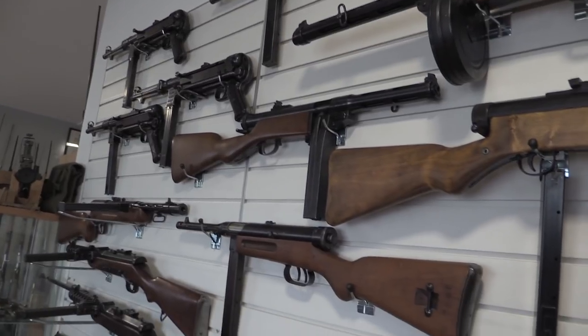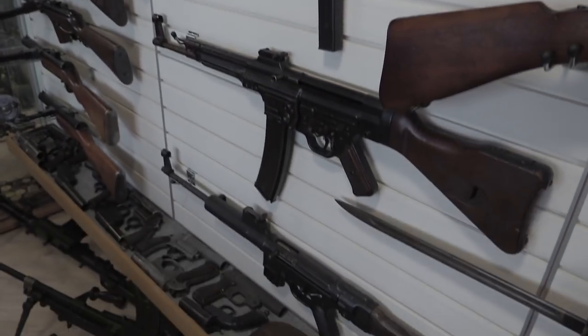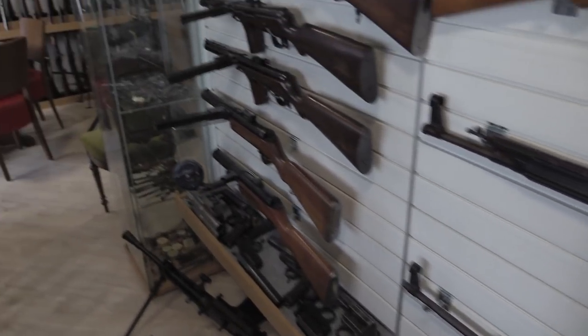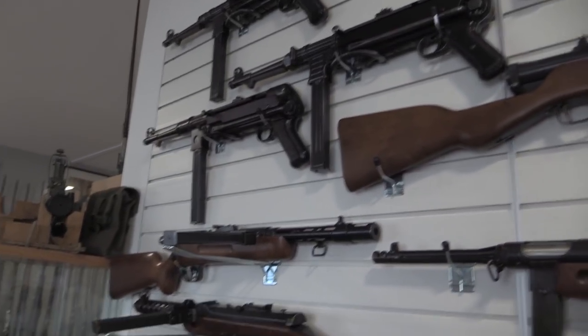We have a full video coming on that one. Beretta, MP44 — you don't see those everywhere, do you? And then German submachine guns through and including the MP40.